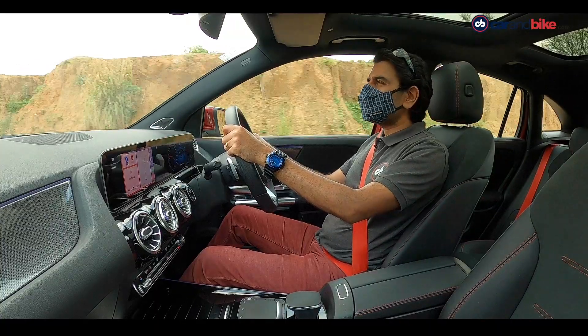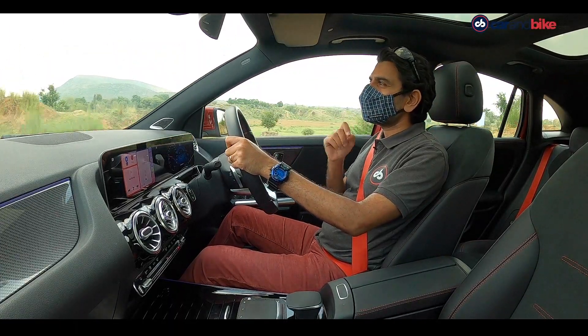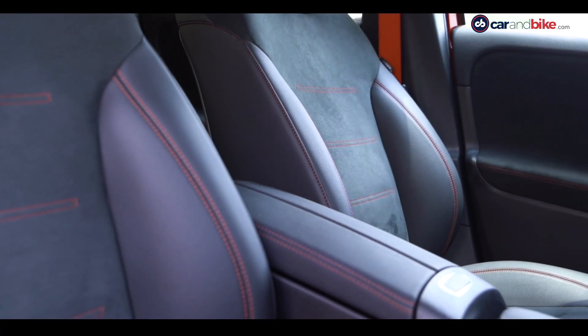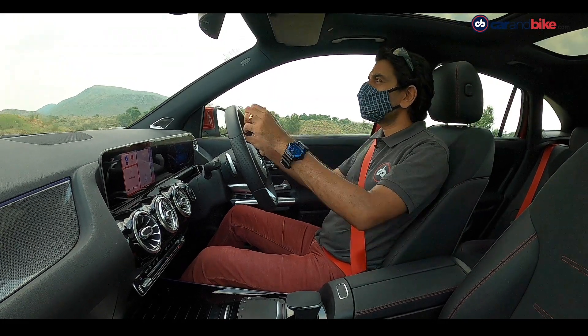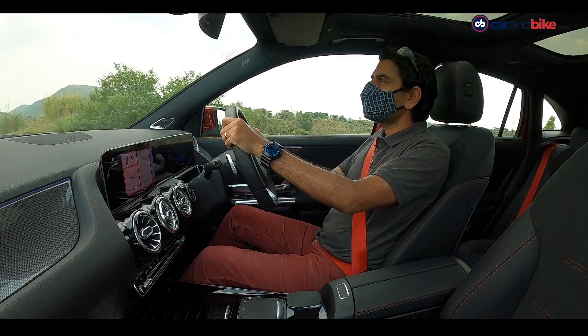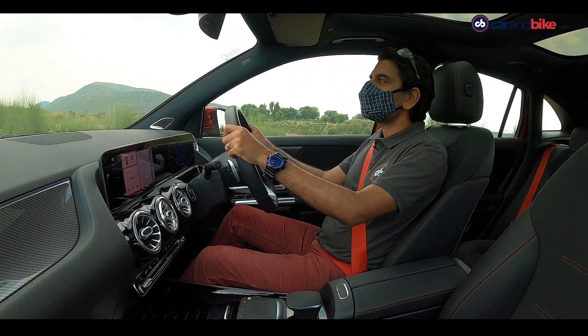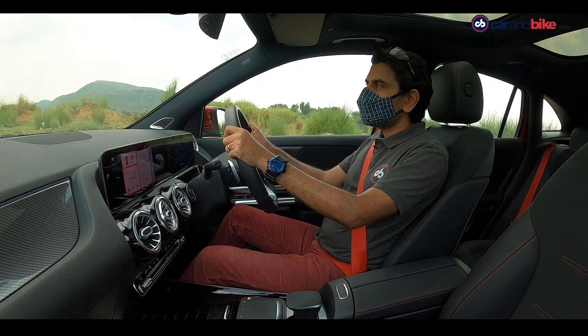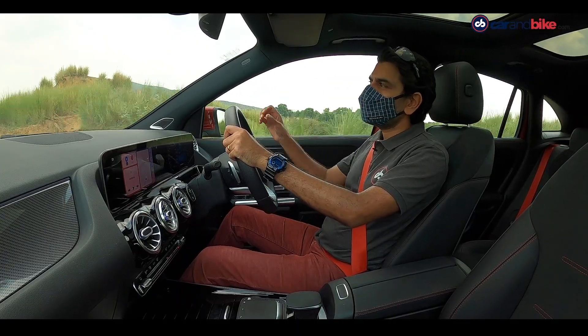क्योंकि यह एक AMG model है, इसकी cabin का treatment पूरी तरह से AMG वाला ही है। आपको सब जगह red stitching नज़र आएगी, लाल रंग के seatbelts भी दिए गए हैं। Color palette और materials का इस्तेमाल बिल्कुल एक उम्दा AMG model की याद दिलाएगा।